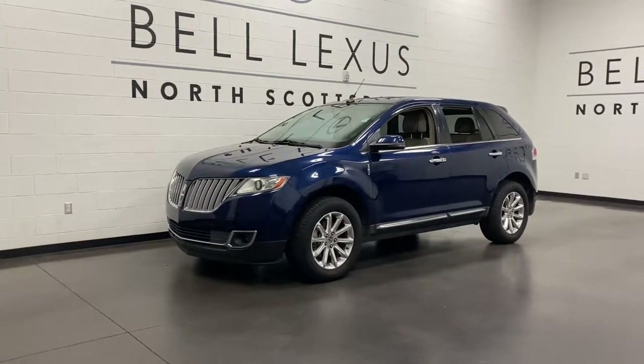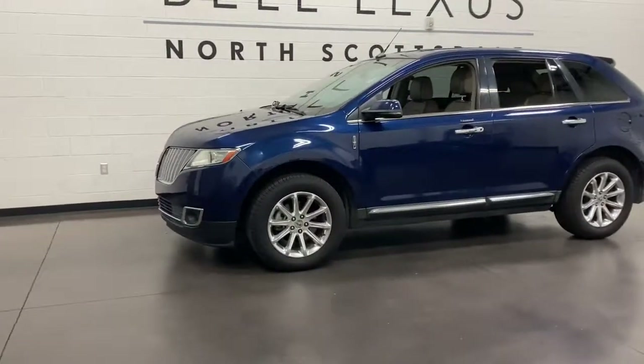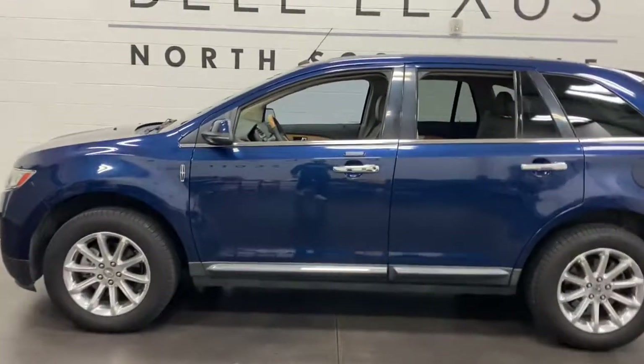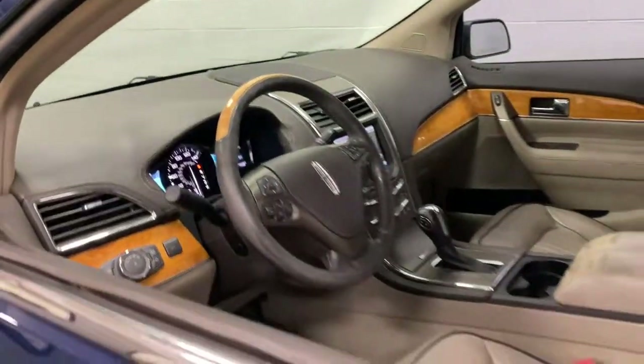Get acquainted with the 2012 Lincoln MKX. This vehicle delivers the best of sporty styling and modern efficiency. Confidence comes standard thanks to driver-focused design, state-of-the-art safety features, and a premium feel.